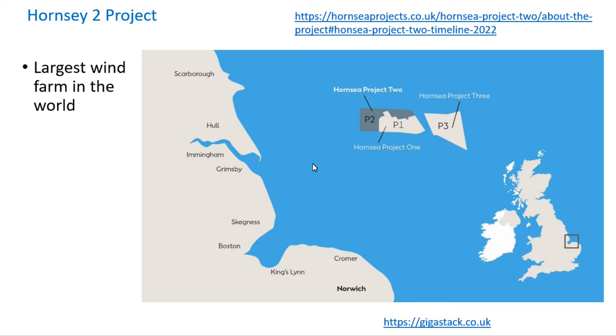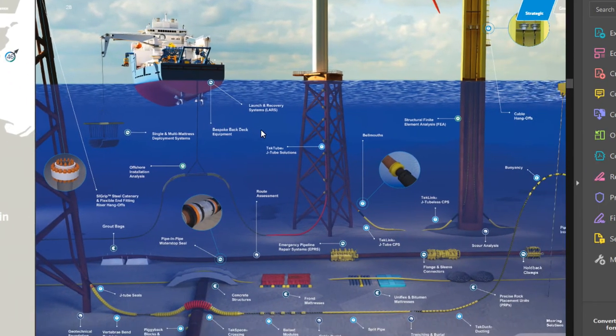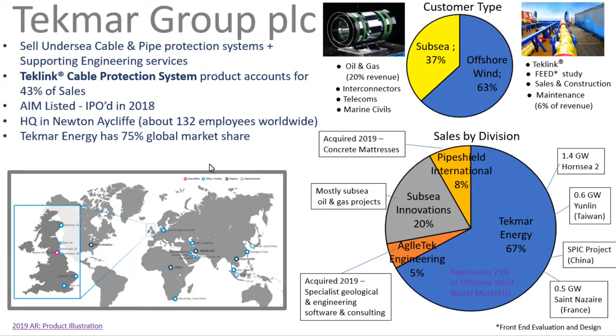It's good they've got that one. Agile Tech Engineering is a subsidiary they bought in 2019, which does geological surveys and complements the business. They also acquired PipeShield International in 2019 — they make concrete mattresses. And they have their Subsea Innovations division. The TechLink product connects to the wind turbine foundations and they have various ancillary products as well, including these concrete mattresses from the PipeShield International purchase.